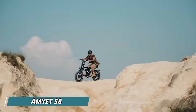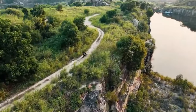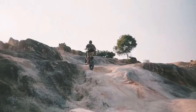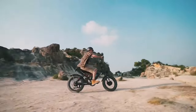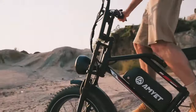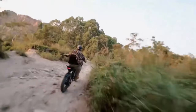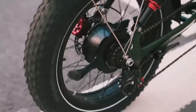Conquer any terrain with the AMYET S8, a powerful electric bike boasting a dual 1000-watt motor system. This impressive setup provides exceptional climbing power and smooth handling, making light work of steep inclines and rough paths. The 48-volt, 25 amp-hour battery offers a long range of up to 75 miles on a single charge, perfect for extended adventures. Whether you're cruising city streets or exploring off-road trails, the S8's fat tires ensure a comfortable and stable ride, thanks to their excellent shock absorption.